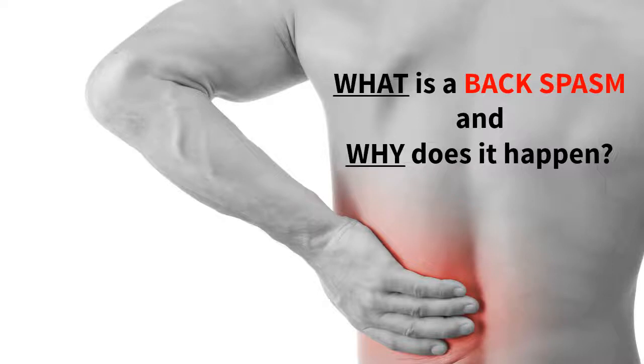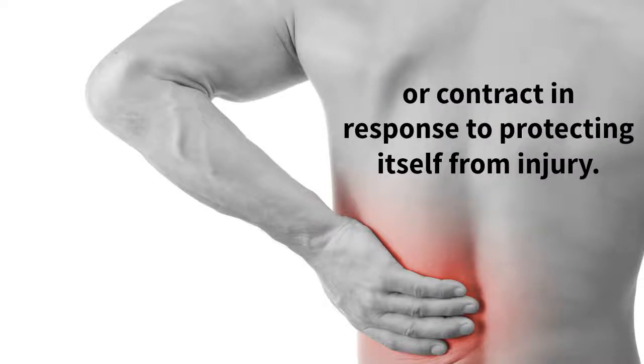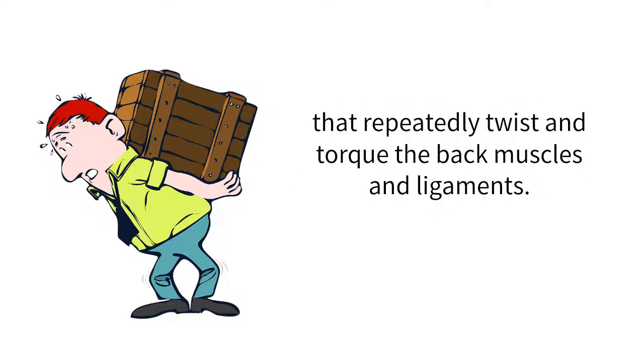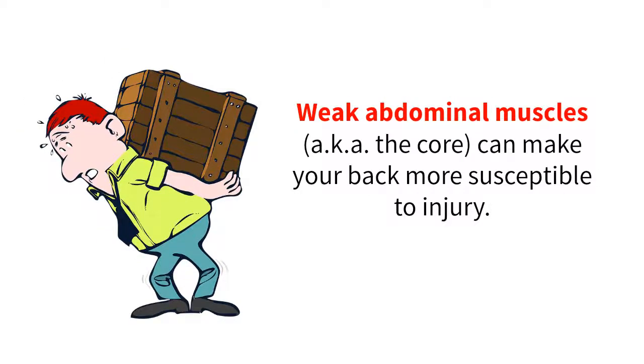So what is a back spasm and why does it happen? A back spasm occurs when the low back muscles involuntarily tense up or contract in response to protecting itself from injury. Back spasms can also be caused by arthritis in the back or a ruptured spinal disc, but more common reasons are from heavy lifting and strenuous physical activities that repeatedly twist and torque the back muscles and ligaments. Weak abdominal muscles, aka the core, can make your back more susceptible to injury.